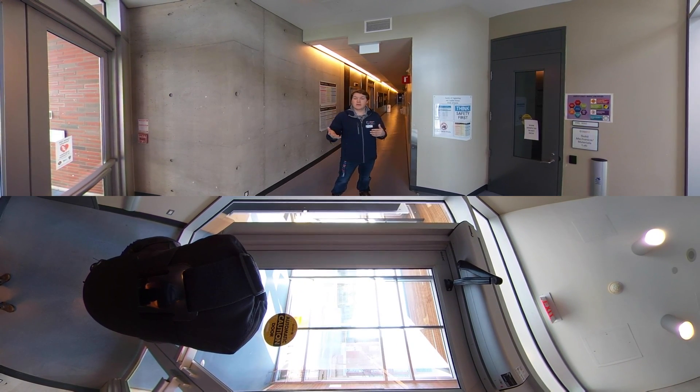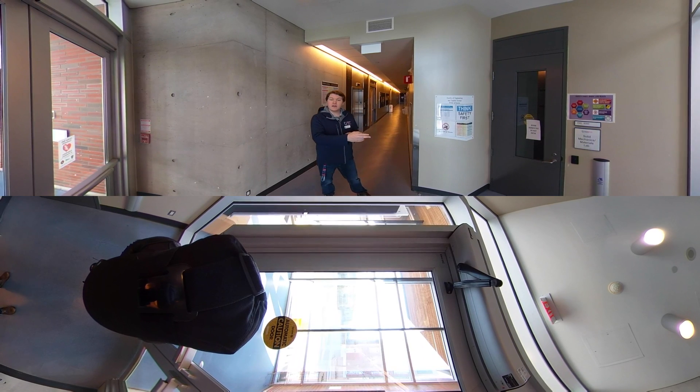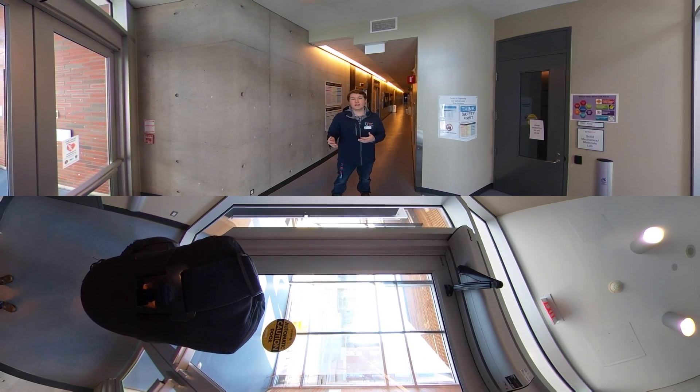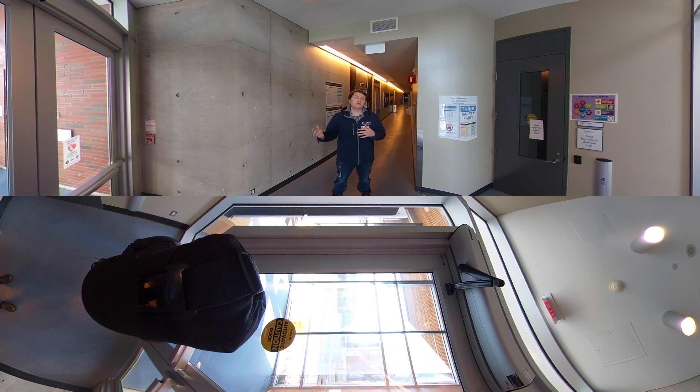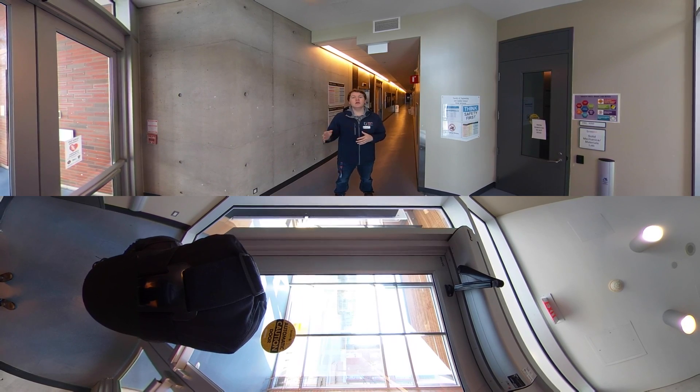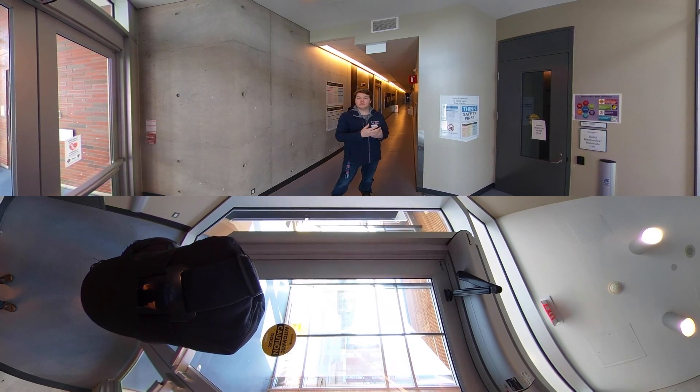As we walk through, you'll see some of the signs and what's going on in the labs. We'll also pass by the academic advising office. There are some great academic advisors here for the engineering faculty who help you switch programs if you need to, or figure out your course schedule — whatever it might be. They're awesome here. Walking down this hallway, you can see some of the labs.